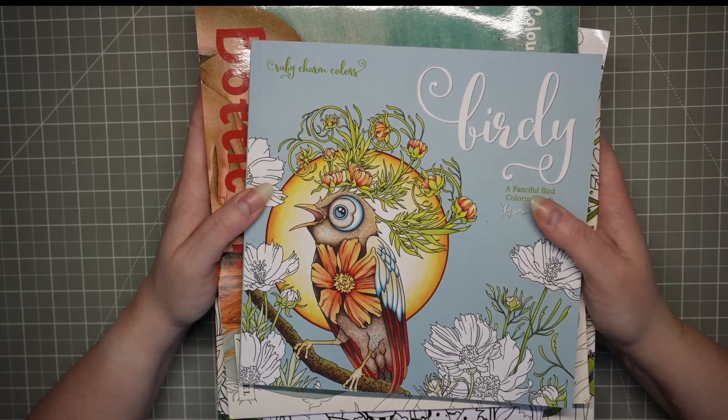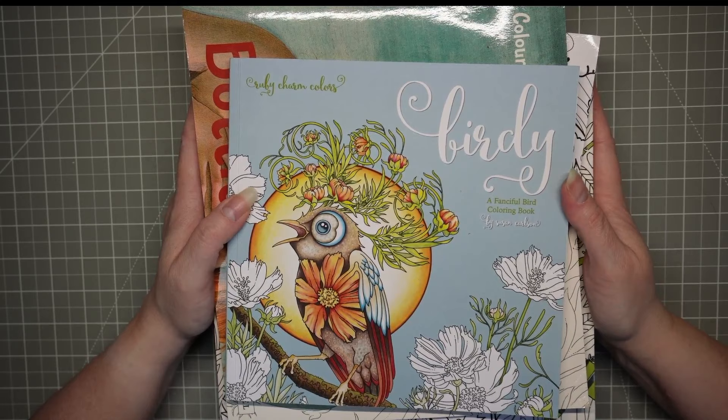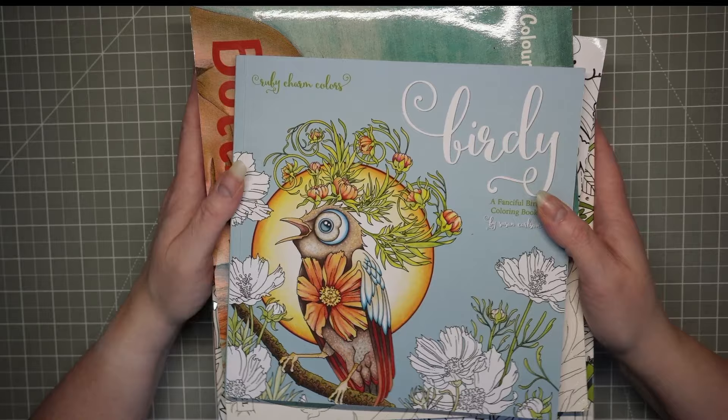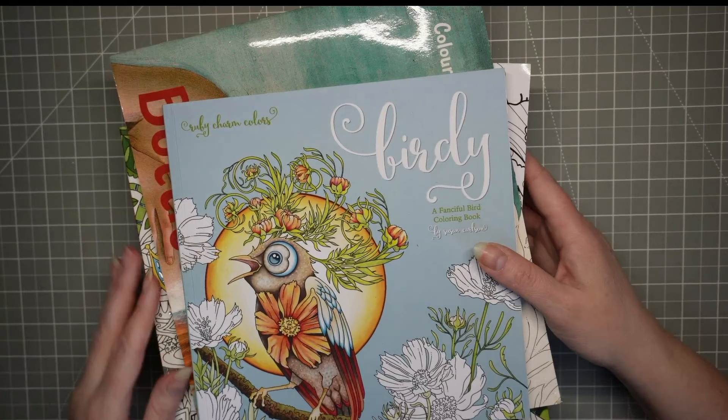Hello, welcome back to Wendy's channel. Today is a bit of a haul. February is a tough one for me — car insurance renewal time, bit skint. It is about my birthday though, so I have got a few bits from my birthday, bits and pieces, so there are a few things to show you. We'll get into it. First, a couple of books.